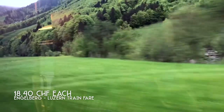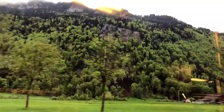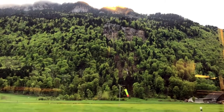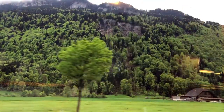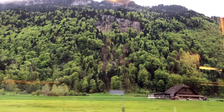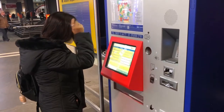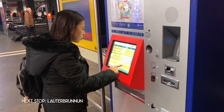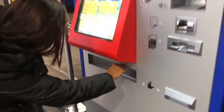We took a train ride back to Lucerne to have lunch and catch the train to our next destination, Lauterbrunnen. If you'd like to follow our Eurotrip adventures, please subscribe to my channel so you get notified when a new video is up.